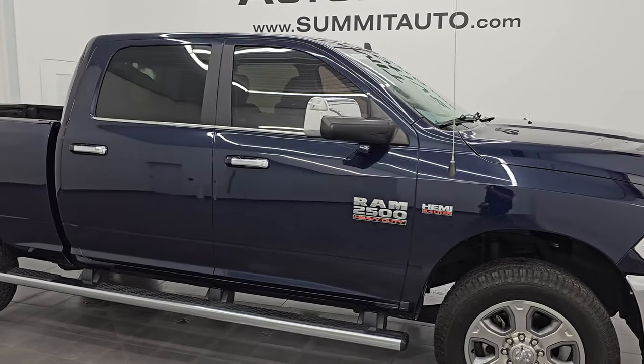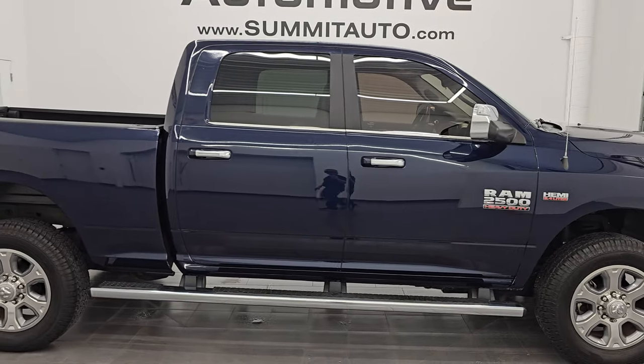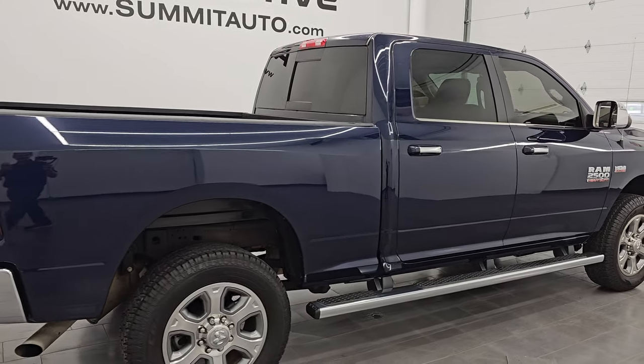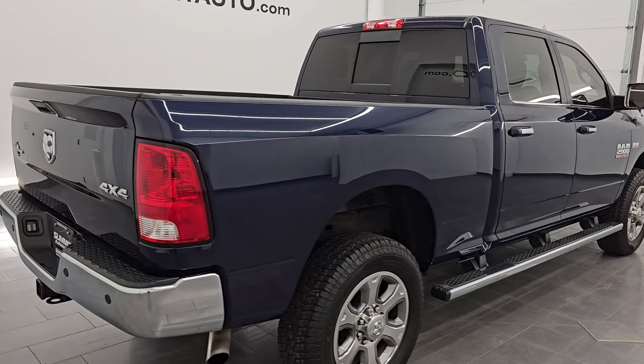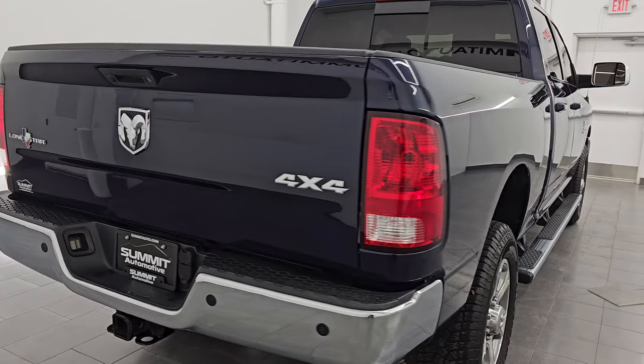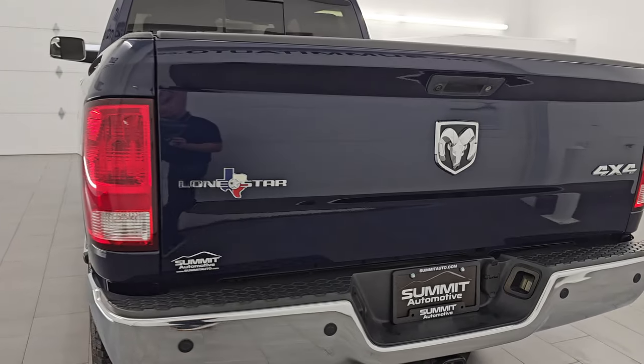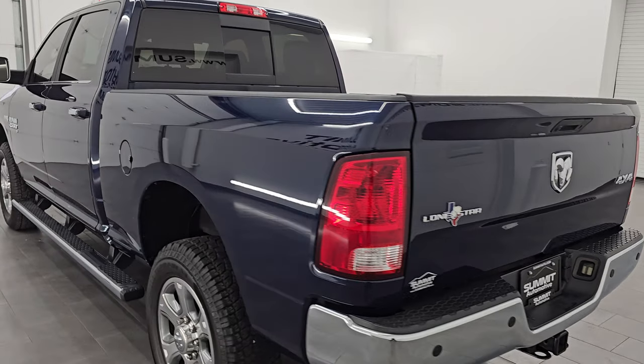Hey, this is Brett. Hope everybody's having a great day out there today, and I am super excited to go over this ultra clean, really good looking 2018 Ram 2500 Crew Cab Short Box. This is a Lone Star Silver Edition. It is stock number 14963Z.